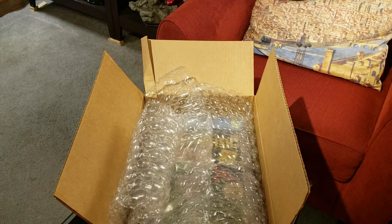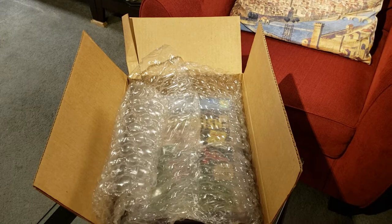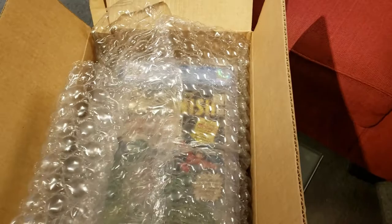Hey YouTube, MakeMindMarvel here with another unboxing for some CGC comics I just got back. I've got a few value silver and bronze age books, and then a box of modern stuff. They both came back today, so I'm just going to make one video and put them both in. I got the boxes opened up so we don't have to waste any time.